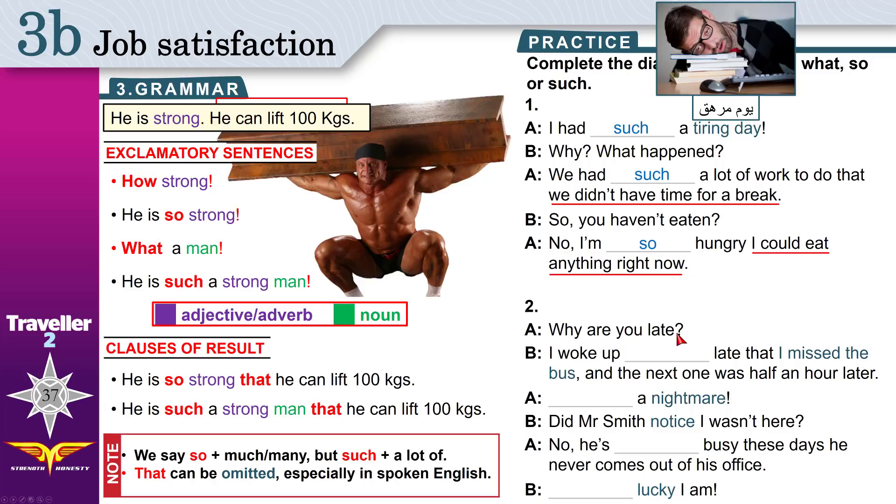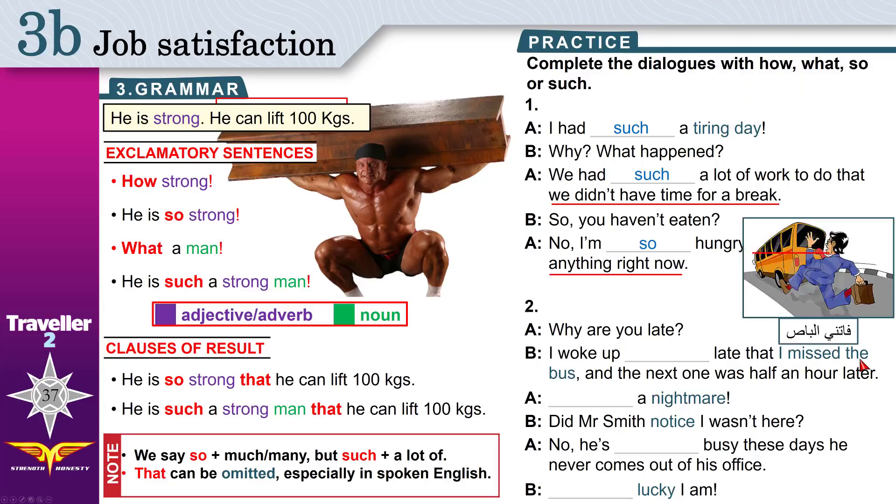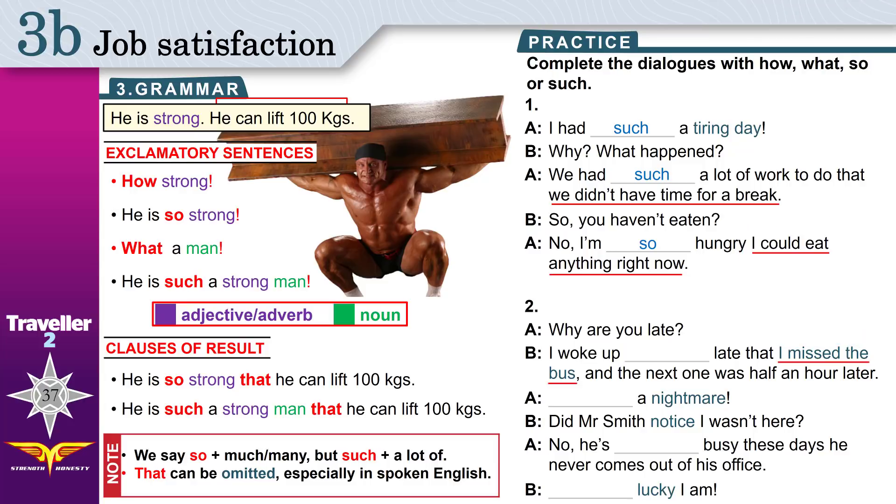Two: Why are you late? I woke up late, that I missed the bus. 'I missed the bus' — I didn't get on the bus. This right here is the result: that I missed the bus. 'Late' is an adjective, just like 'so strong'. So: I woke up so late that I missed the bus.